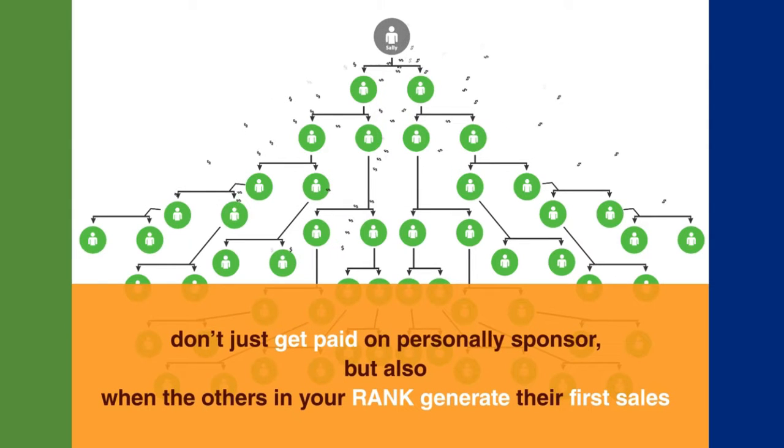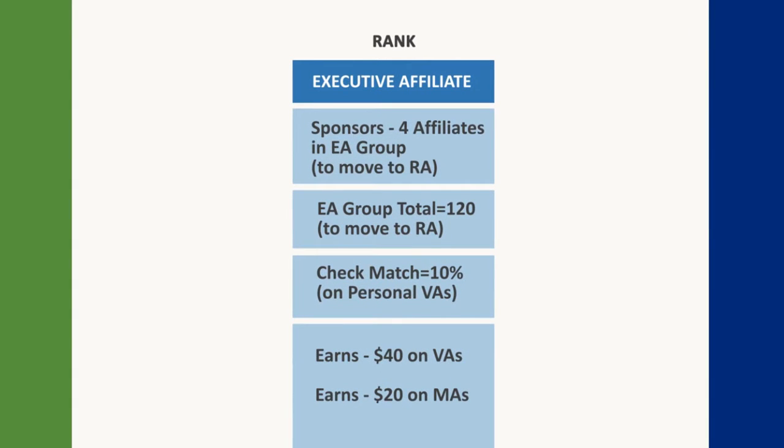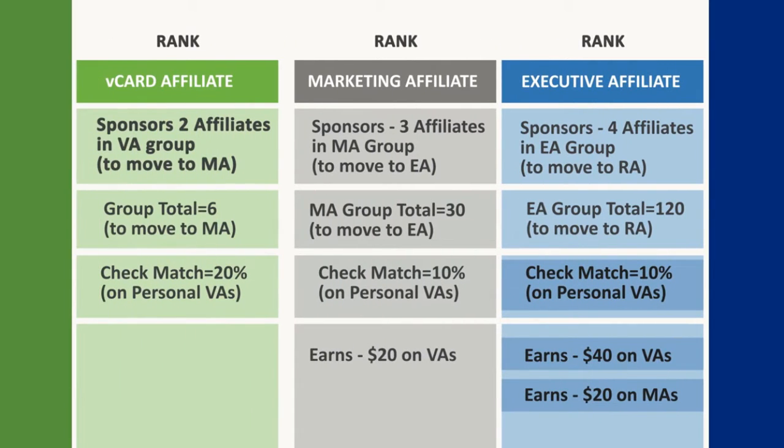So you see, you don't just get paid on those who you personally sponsor. You also get paid when the others in your rank generate their first sales, and this goes on indefinitely. As Sally advances to executive affiliate — the blue section — she's now in a position to start earning $40 for every V-Card Pro sale generated personally or through a V-Card affiliate, and she gets a 10% check match in this rank. She'll continue to receive the $20 on all V-Card Pro and affiliate sales made in her MA rank with the 10% check match, and of course she still receives the 20% check match from her VA rank.